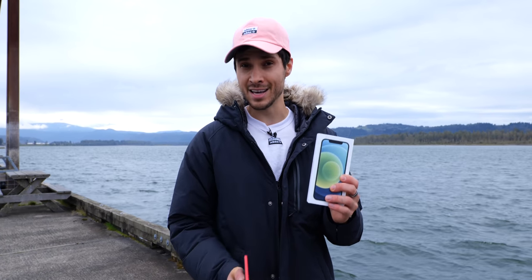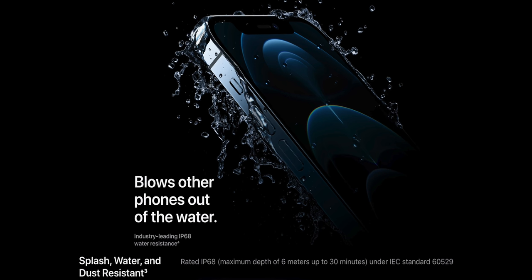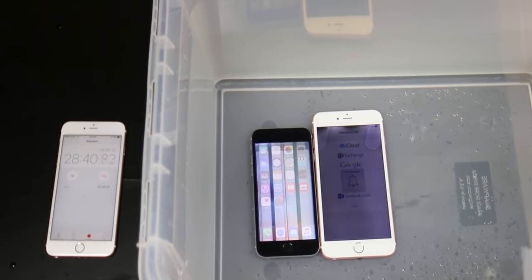It's now rated at IP68, up to 6 meters — or for us Americans, 18 feet — for 30 minutes. It's absolutely crazy. I've been doing these water tests for quite some time, back when iPhones didn't even have water resistance.